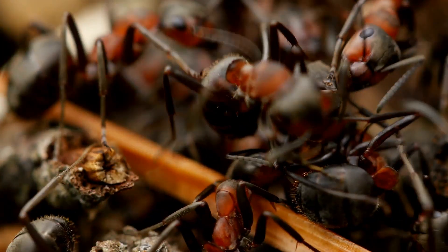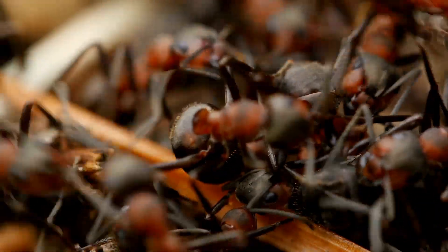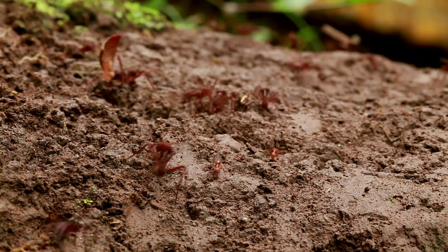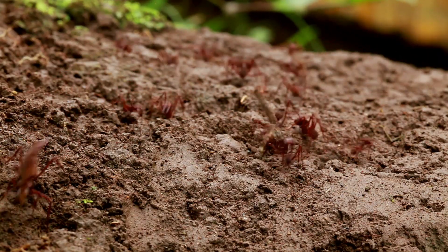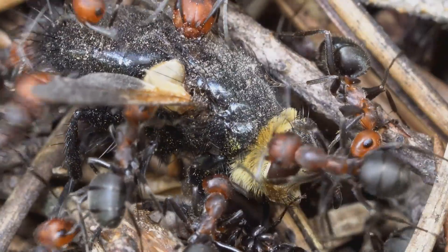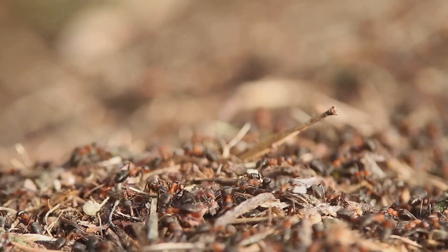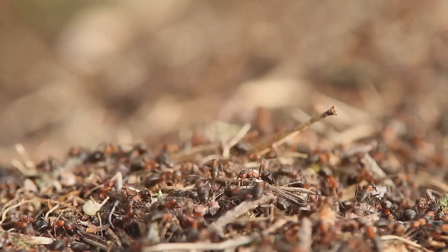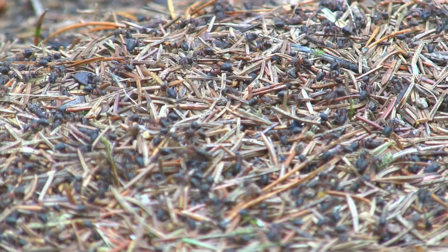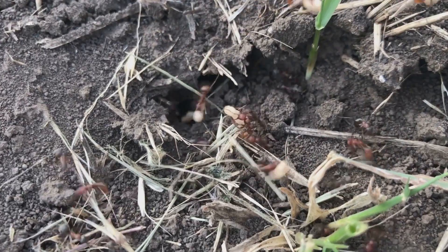Ants teach us that even the smallest creatures can achieve amazing things when they work together. Their dedication to their colony, their tireless work ethic, and their incredible teamwork are all inspiring. Just imagine what we humans could achieve if we worked together like ants! So next time you see a line of ants, take a moment to appreciate these incredible creatures — a reminder that teamwork, perseverance, and dedication can lead to remarkable accomplishments, no matter how small we may seem. Until our next adventure, keep exploring!